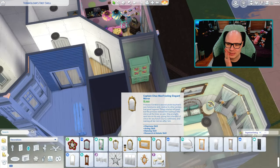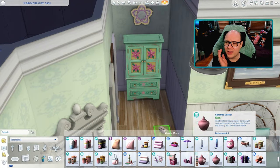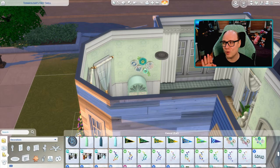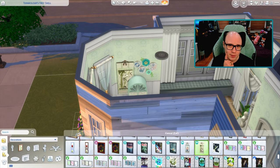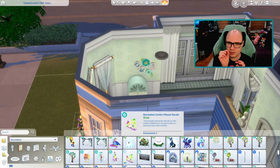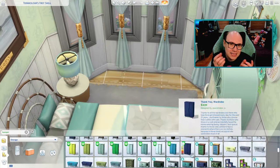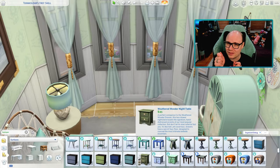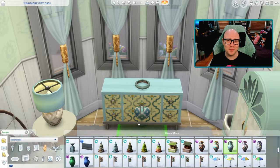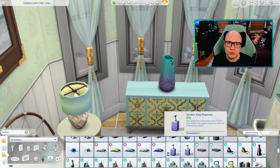My dentist said I was going to need a crown, they did all the work and put in a temporary. Then my birthday happened in March and I've just been so busy, and now finally I'm able to go in. But I'm a little nervous because the temporary they put in is cracked, and the tooth itself — or a part that chipped off — can kind of wiggle around, which is really annoying. I cannot wait to go to the dentist tomorrow just to get it fixed.